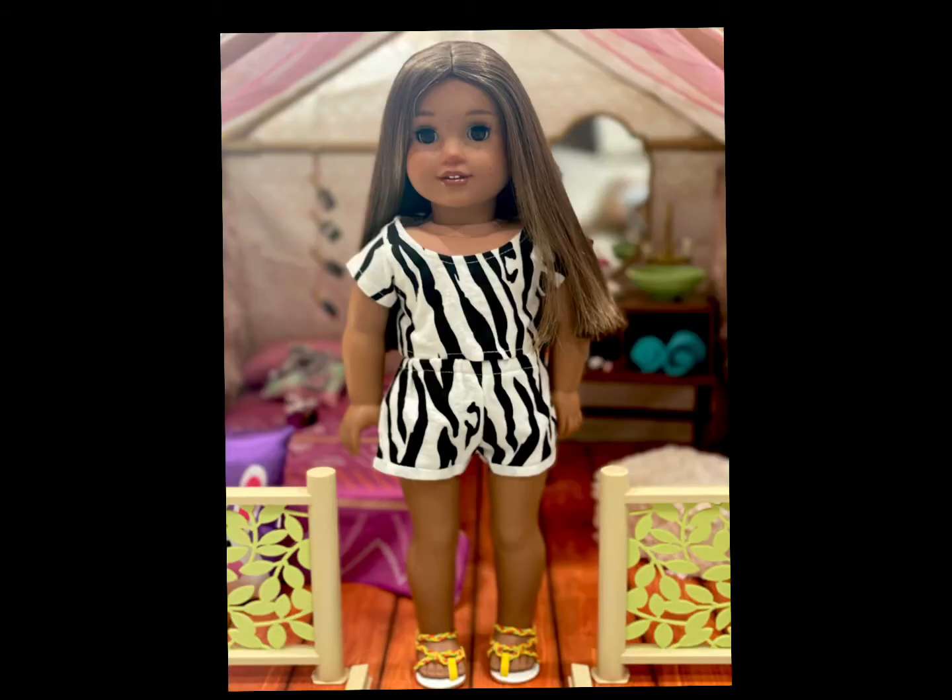Mercedes is wearing this black and white striped set from The Glam Doll, and the shoes add a pop of color — they are from Leah's collection. I actually have a very early picture of Yasmin in this outfit; I think it's one of the earliest photos I took of her.